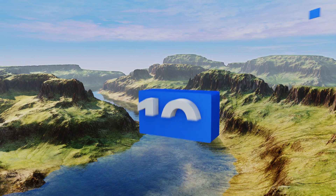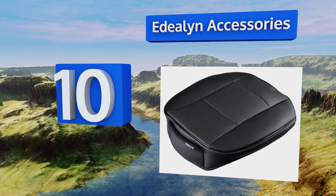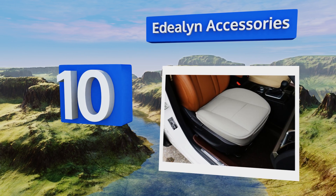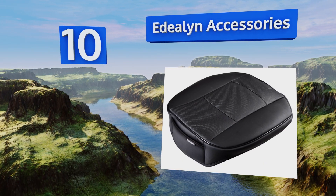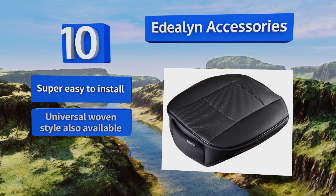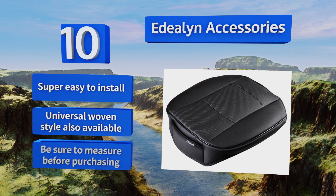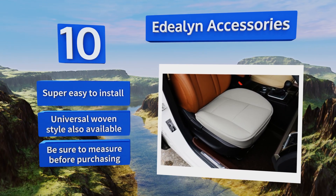Starting off our list at number 10, e-deal-in accessories offers a number of options, most of which sit on the cushion itself while leaving the back uncovered, adding comfort to your ride without altering its appearance too much or interfering with side airbag deployment. These are super easy to install, and a universal woven style is also available. However, be sure to measure before purchasing.